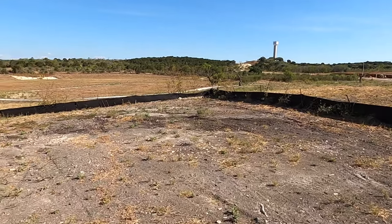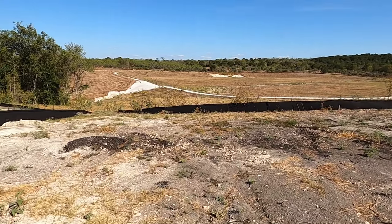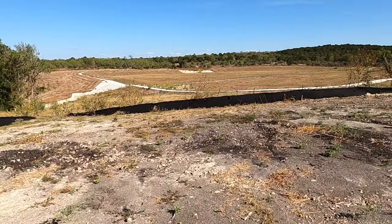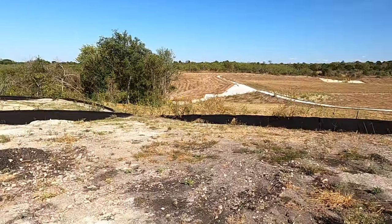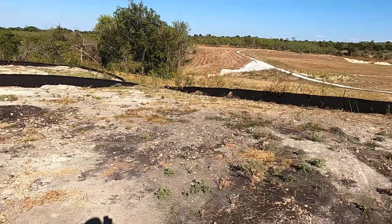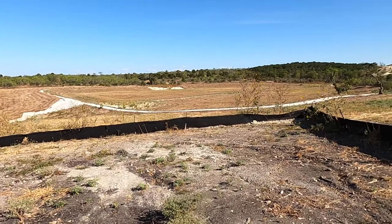It's 65-foot lots. Depending on what plan you build — I know my clients are looking to put a pool on it — depending on the home and the pool size, it would be kind of nice having a little bit of privacy back behind you.